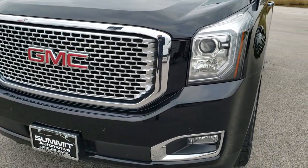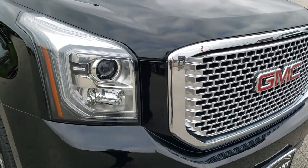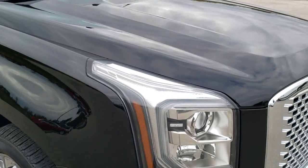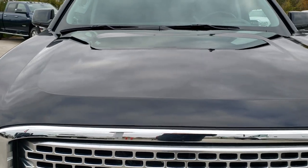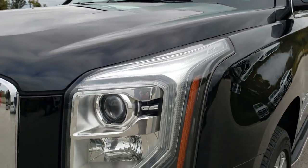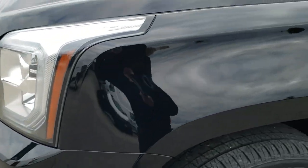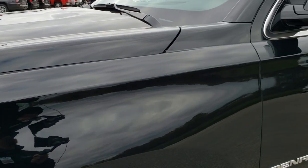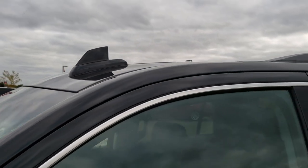Today we are checking out this super clean 2016 GMC Yukon Denali. This vehicle has the 6.2 liter V8 motor. This one has been fully safetied and inspected per our state of Wisconsin inspection process and has a fresh oil and filter change.